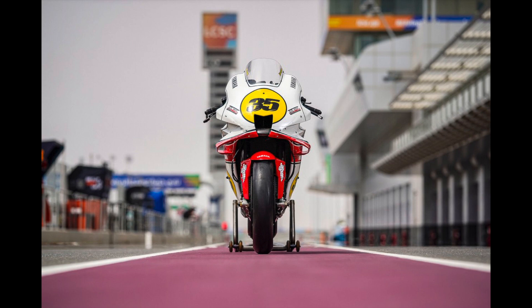Apparently they're running this for the three-day Qatar MotoGP testing, and then Cal Crutchlow will be running it for whatever races he does this year. I think it looks great — I'm going to keep saying that because it does.